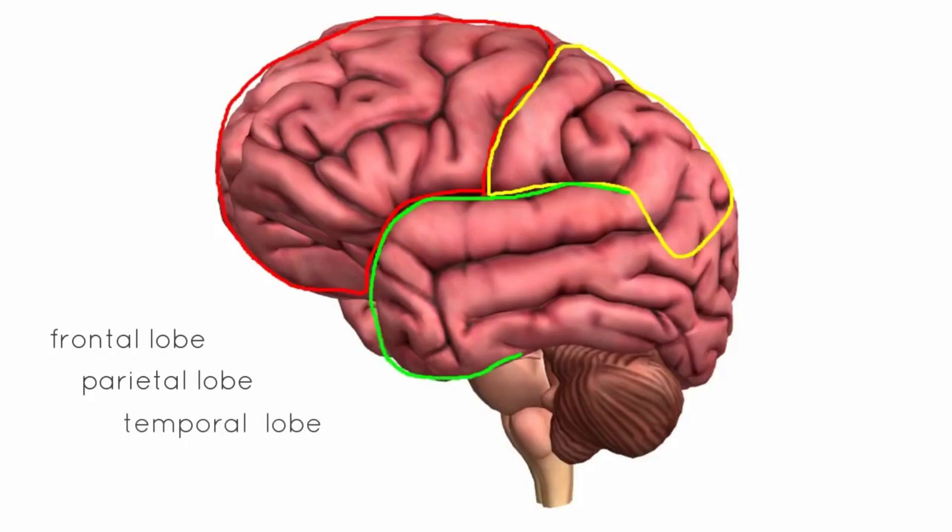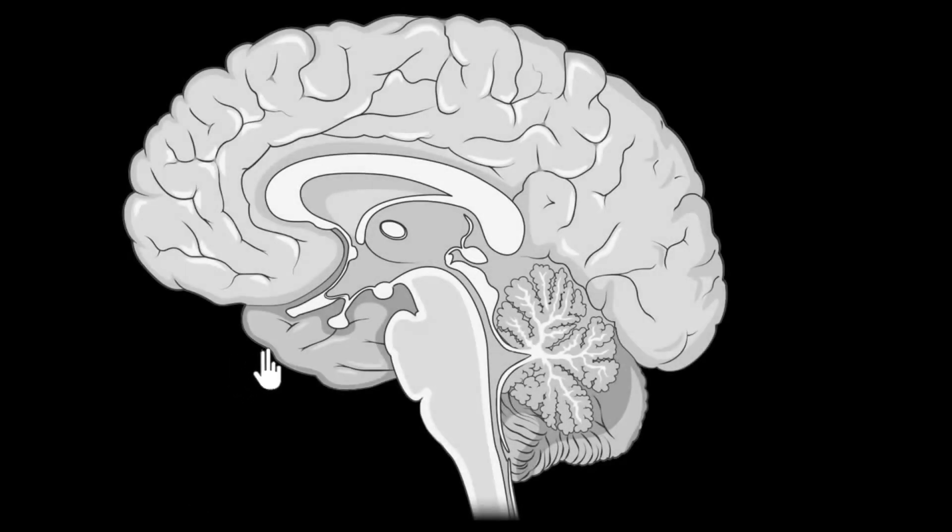The SLYM lies between two other membranes protecting the brain. It divides our brain fluid space in two, bringing the total number of known membranes encasing our brain up to four. It appears to act as a barrier for molecules in our brain fluid that are larger than around three kilodaltons, comparable to an extremely small protein.